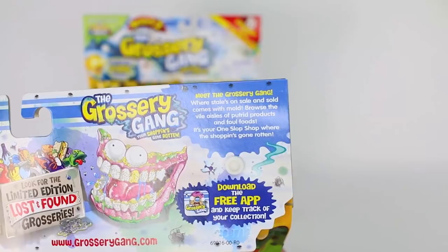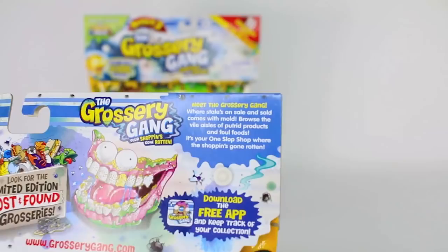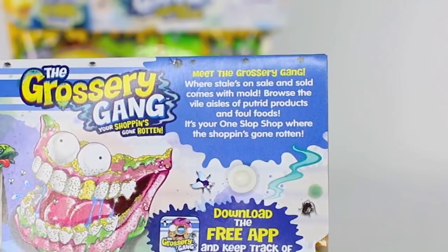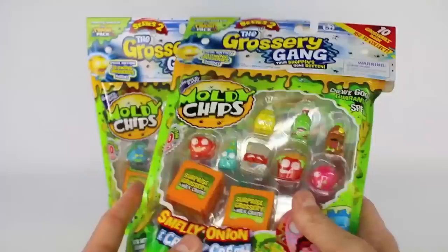Browse the vile aisles of putrid products and foul foods. It's your one slop shop where the shopping's gone rotten. You can go ahead and download the app if you want and keep track of your collection. Also visit thegrocerygang.com for some more fun activities and check out our Grocery Gang videos. Let's go ahead and get this open and see what our mystery ones are inside and check out our visible ones.